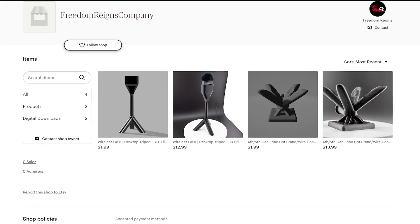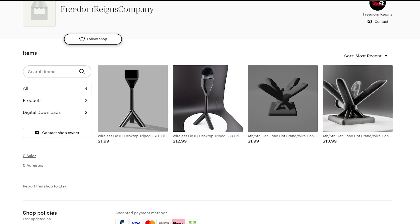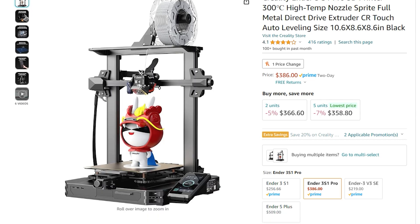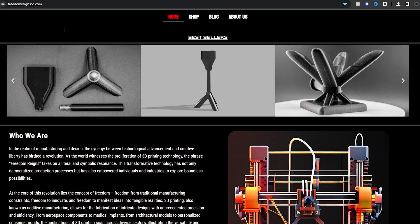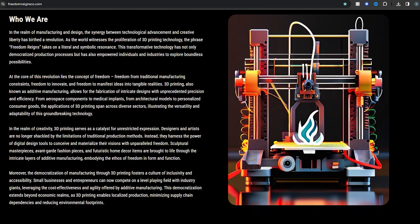Before this video comes to a close, I have a few links in the description you might be interested in — some are links to the products mentioned in this video, and you'll also find a link to our new website as well as our Etsy store where you can find 3D printed products available for purchase. As always, thank you guys for watching, please subscribe, and we'll see you in the next one.